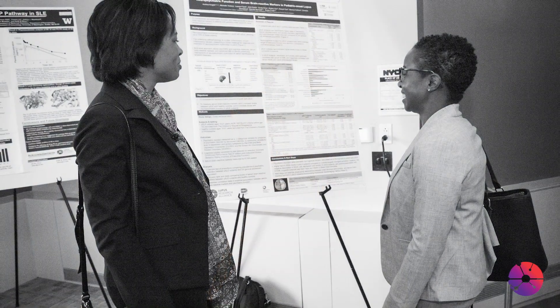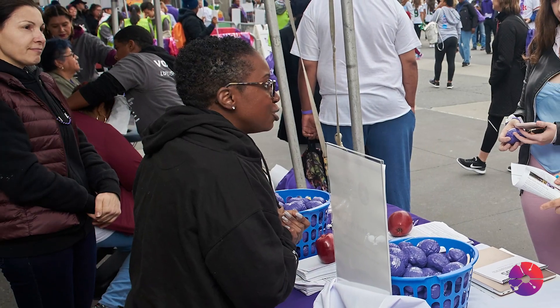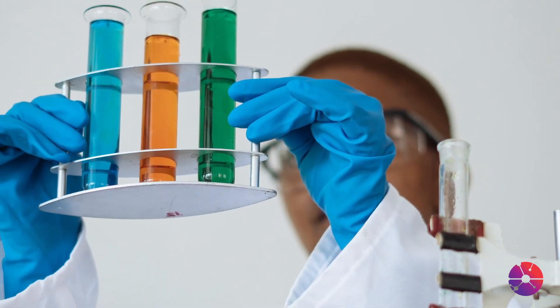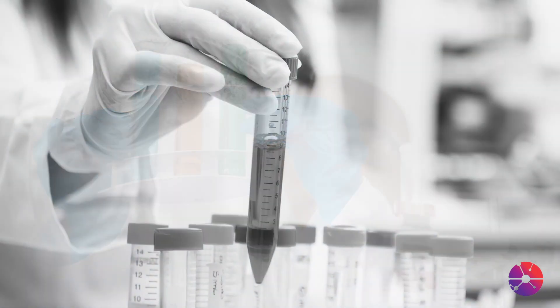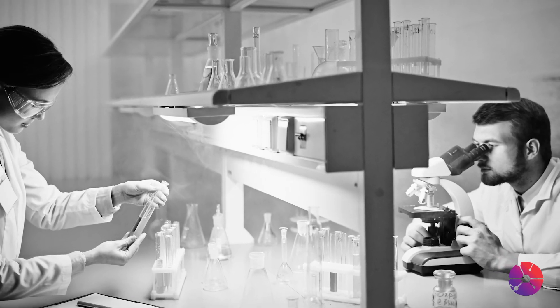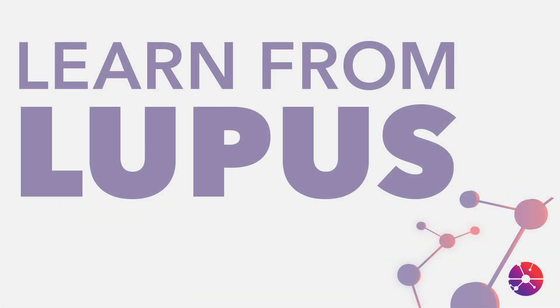My name is Dr. Shayla Shorter. As a scientist and as a person living with lupus, I am passionate about all things related to how the immune system works. The current COVID-19 pandemic has brought a lot of questions to the forefront: What causes COVID-19? Why are some people getting severely ill but others aren't? And why is lupus getting dragged into this? In this four-part series, we will take a look into how scientists answer these types of questions. So pull up a seat and enjoy the class.